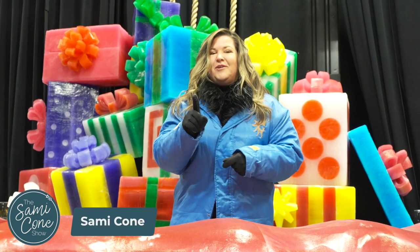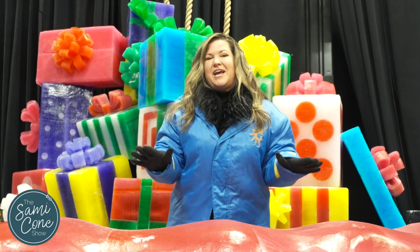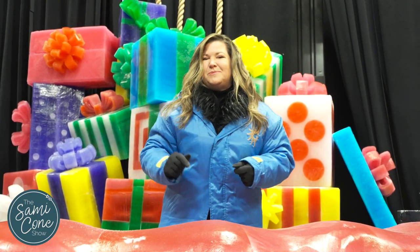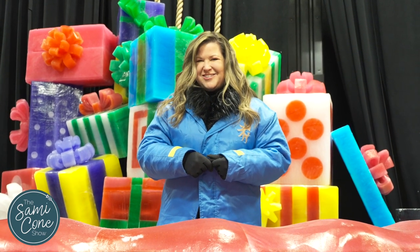Can you guess where I am? I'll give you a hint — it's really cold, but it's something you've never seen before here at Gaylord Opryland Resort. This is the first time ICE! is back and featuring the Polar Express. You can experience it for yourself now, but I'm going to give you a behind-the-scenes look. Let's go check it out.